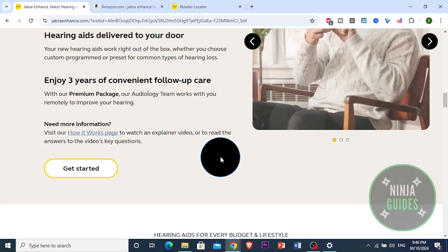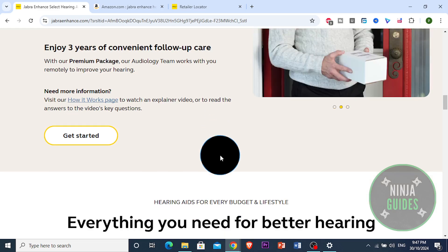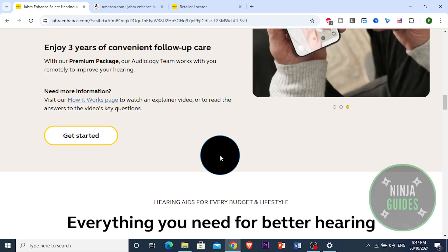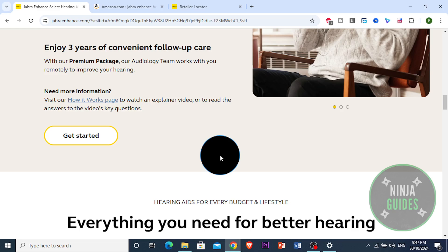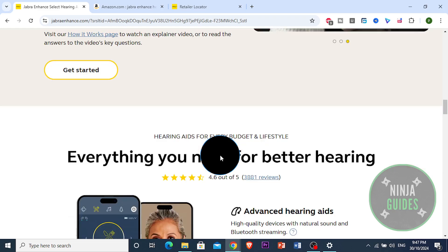So in conclusion, is Jabra Enhance Pro worth it? For anyone looking for a quality, feature-rich hearing aid with modern tech like Bluetooth streaming, it is a fantastic option. The convenience of purchasing with Costco also means you get access to in-store adjustments and a solid warranty. Overall, Jabra Enhance Pro offers excellent value, solid performance, and a suite of features usually seen in more expensive models. So if you're ready to upgrade or considering your first hearing aid, Jabra Enhance Pro could actually be a game-changer. Thank you for watching — that's the honest review. If you find this review helpful, give it a thumbs up and subscribe for more reviews on hearing aids and tech products.